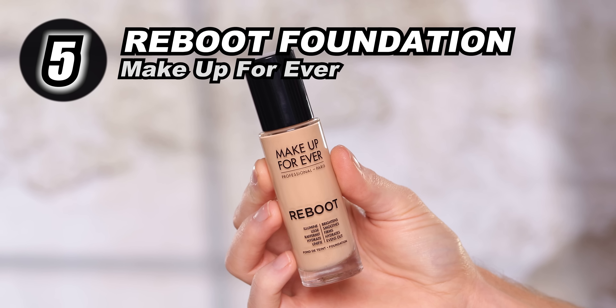The short answer is that there is no one foundation that's going to work for everybody. But there is a select handful that I find myself gravitating towards when I'm working with different clients of different ages, complexion types, skin types, skin concerns, and skin tones. I wanted to narrow that down to five of what I consider to be the best foundations of the year. So without further ado, starting out on the top five list is the Makeup Forever Reboot Foundation.